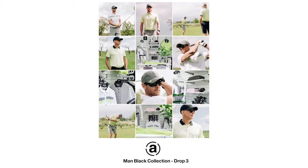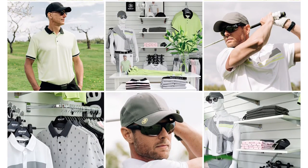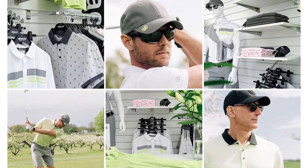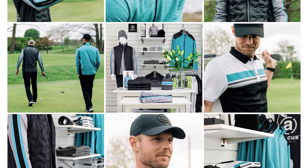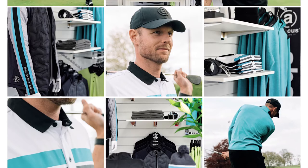Drop 3, 15th of June delivery: a small program, bright and light sprig, matching with light pink, black, grey and white pieces from drop 1 and 2. Drop 4, 1st of August delivery: warmer garments in eucalyptus that perfectly supplement all sprig, black, grey and white pieces from previous drops.